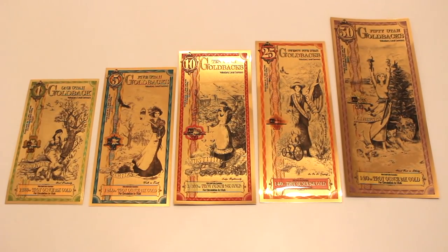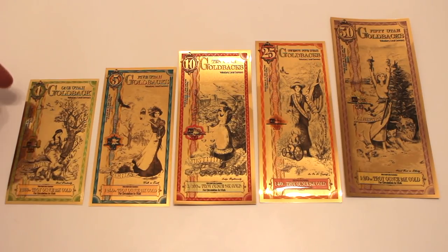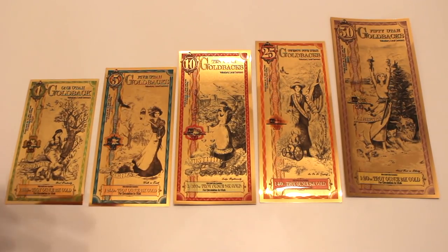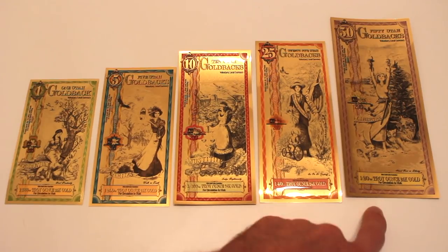Let's take a look at the beauty, the artistry, and talk about some of the security features before we get into that. So here we have the Goldbacks in all their glory — they are absolutely beautiful. Each one has a different denomination and a different size. The denominations go 1, 5, 10, 25, and 50. Each of those corresponds to a different amount of gold contained within each bill. The 1 Goldback, which is the base, is one one-thousandth of a troy ounce of gold, going up to one two-hundredth, one one-hundredth, one fortieth, all the way up to one twentieth of a troy ounce of gold.